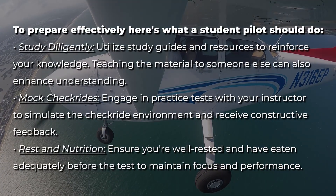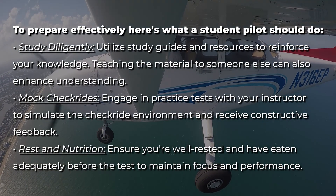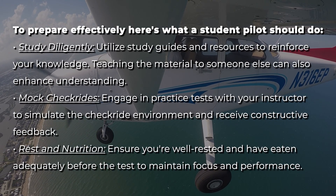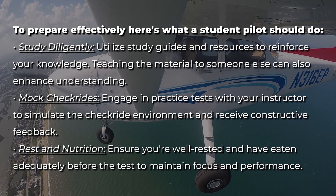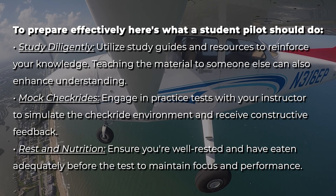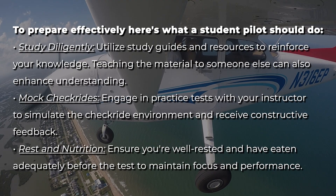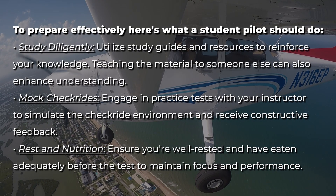To prepare effectively, here's what a student pilot should do. Study diligently — utilize study guides and resources to reinforce your knowledge; teaching the material to someone else can also enhance your understanding. Engage in mock checkrides with your instructor to simulate the checkride environment and receive constructive feedback. Ensure you're well rested and have eaten adequately before the test to maintain focus and performance.